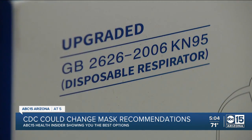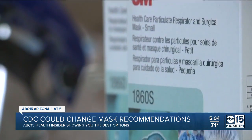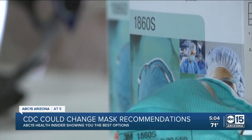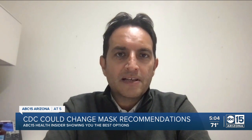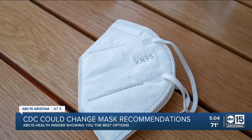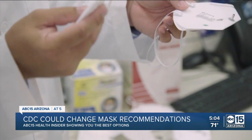N95 and KN95 masks are of higher quality. N95 masks are designed to filter up to 95% of particles, according to the CDC. As the transmissibility and infectiousness of the virus continues to mutate with the new variants, we need to have higher quality masks in indoor public spaces. That's why we have to use these masks that have a nice seal and basically create that barrier that we need.